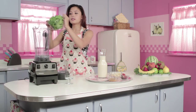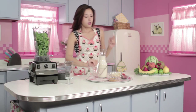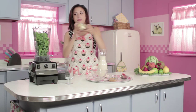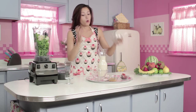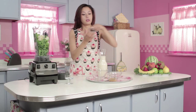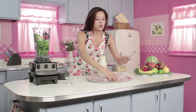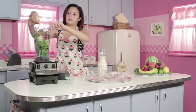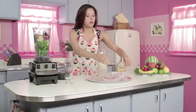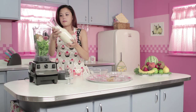Now let's get everything in the blender. Starting with the spinach, star of the show, and the banana, which has no sodium or fat. We got the two figs, and the uber yummy creamy peanut butter. And last but not least, the milk.